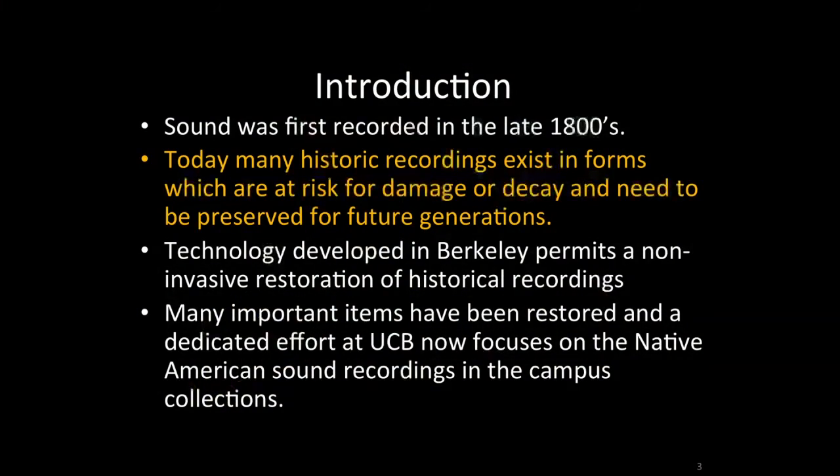The method we're using was developed to increase access to media from the early history of sound recording. Sound was first recorded in 1859, and the materials on which sound was recorded were often delicate and have only become more so over time. The optical scanning technology is non-contact and image-based, so it allows us to play back and preserve these historic recordings in different formats and states of stability. It has been used to play back some of the earliest recordings in history across collections around the country and abroad.